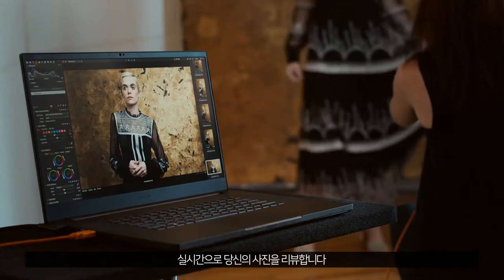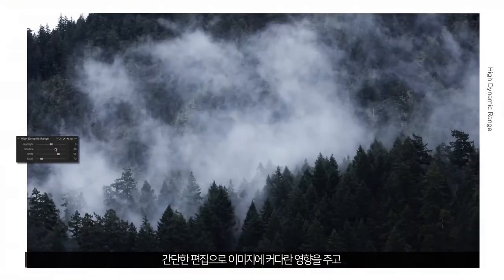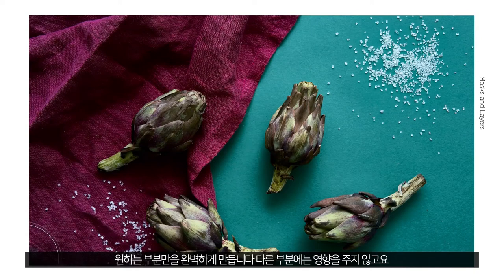It's reviewing your shots in real time. It's making a big impact with simple edits. It's creating the bluer skies or the darker shadows. It's perfecting one area without affecting the rest.